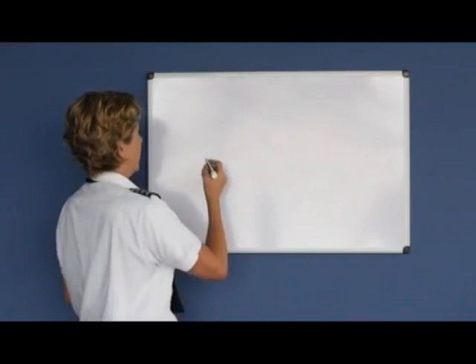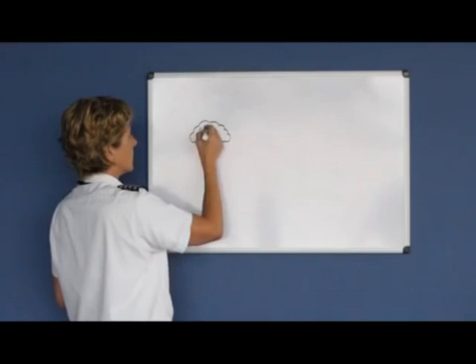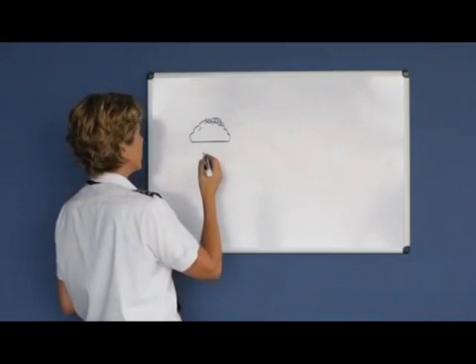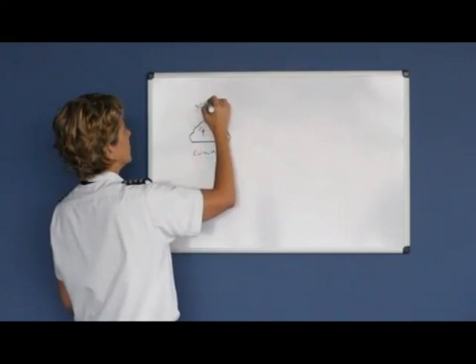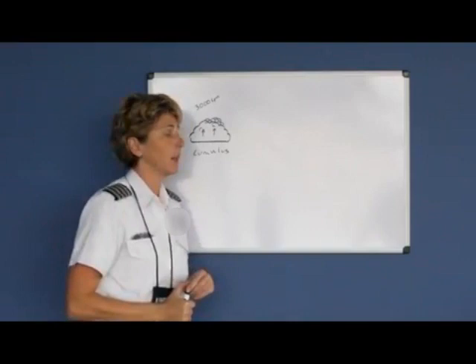There are three stages of thunderstorms, and the first stage is called the cumulus stage. The cumulus stage is the building stage — you can actually watch the thunderstorm grow before your eyes. In the cumulus stage there are only updrafts, and these clouds can build at a rate of 3,000 feet per minute. The little training airplanes you'll be flying climb at 500 to 1,000 feet per minute on good days.